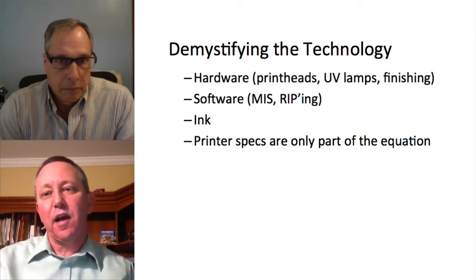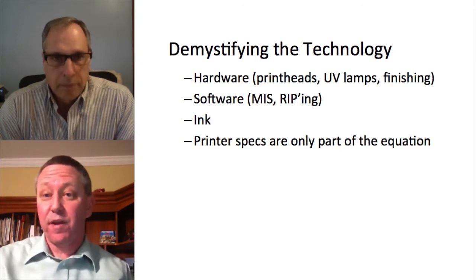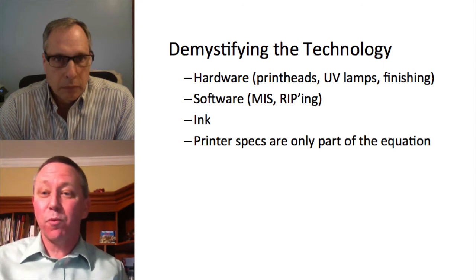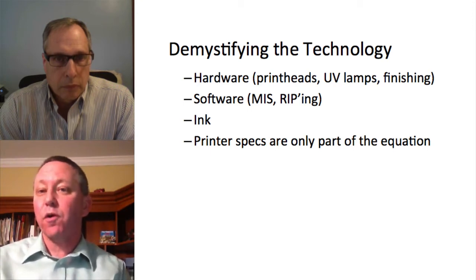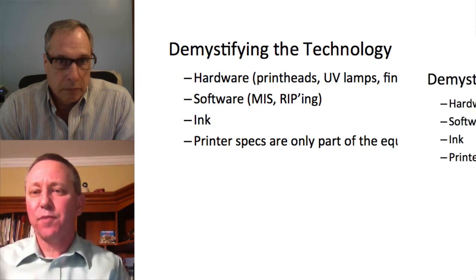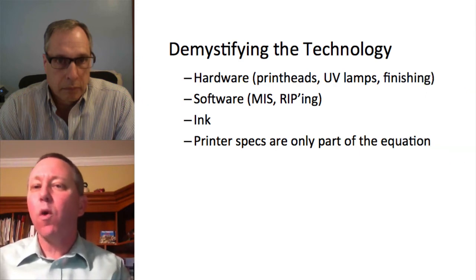We'll try to demystify the technology for folks and get on a common page. There are a lot of components that make up a digital press — everything from print heads from lots of different vendors with different specifications, the software to drive that, the RIP software, the UV lamps, the transports, the finishing side. And I haven't even mentioned what I think is one of the most important things, which is the ink or toner, the actual materials and consumables that make the print happen. We've got to look beyond printer specifications and dive deep.